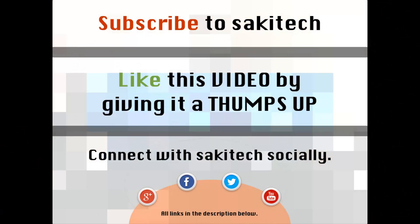That brings us to the end of this video. Go ahead and subscribe to my channel for more videos to come. Give me a thumbs up if you liked this video, and you can connect with me socially on Google Plus, Facebook, and Twitter — all the links are in the description below. Thank you again, and if you have any questions, comments, or concerns, just throw them down in the comments section below.